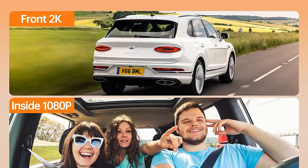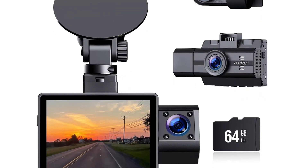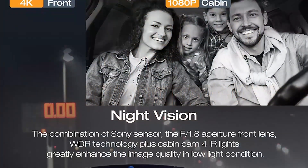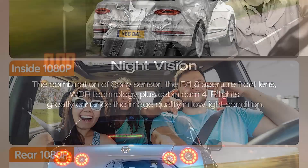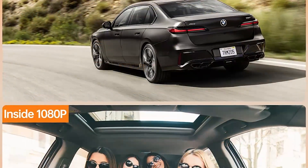The dash cam comes with a 64GB SD card, which provides ample storage space for extended recordings. The parking monitor feature automatically starts recording when it detects any movement, even when the car is parked. The installation process is simple, and the user manual provides clear instructions. The dash cam is also compact and unobtrusive, ensuring that it does not obstruct the driver's view while driving.